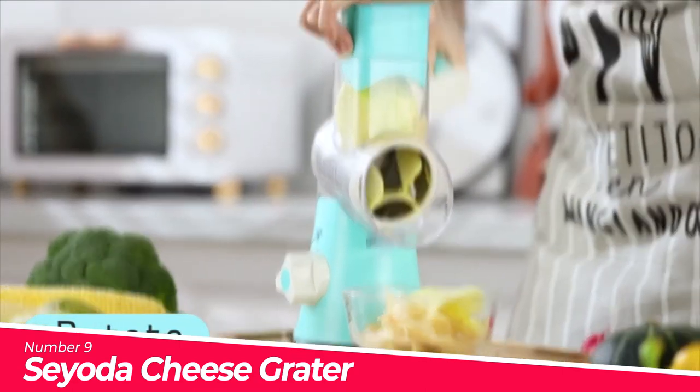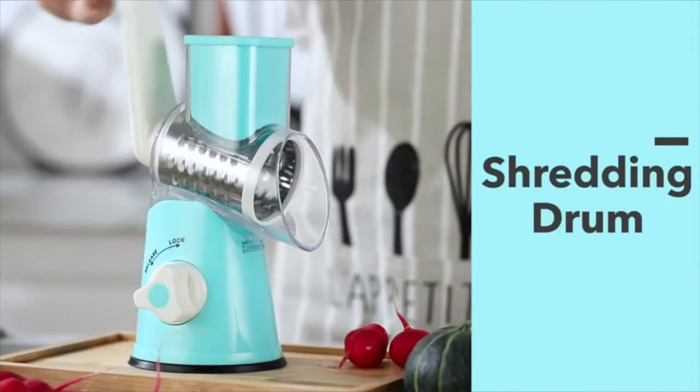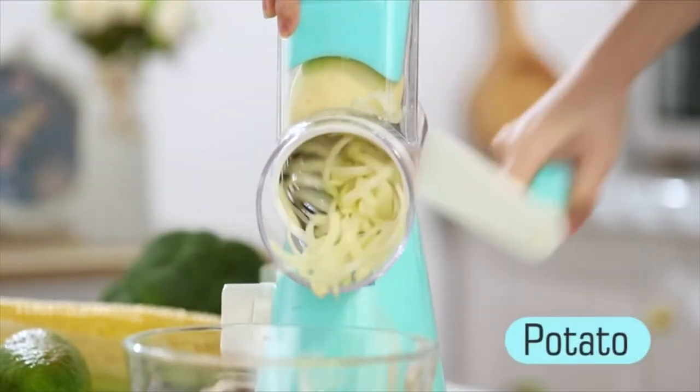Multifunctional and powerful. Cheese shredder and vegetable cutter — turning a circle equals the common kitchen knife cut 12 times. Finish your food preparation with three interchangeable blades and make slicing, shredding and grinding easily, perfect for cucumber and much more.